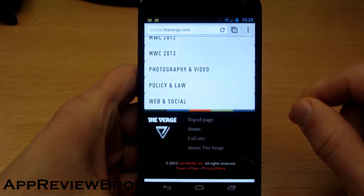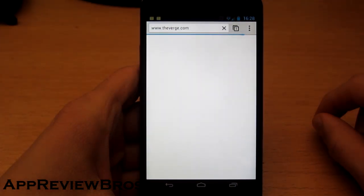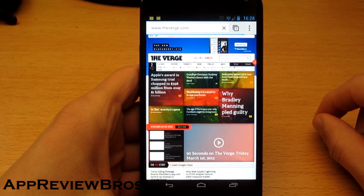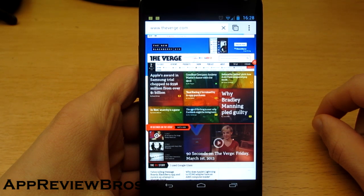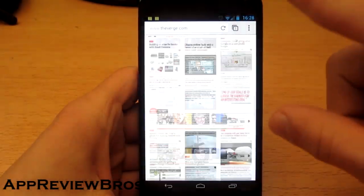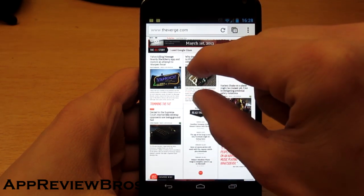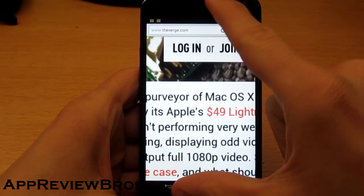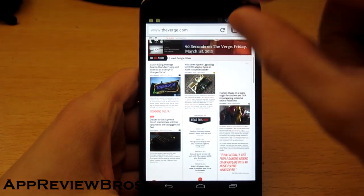Now let's go to Google Chrome and visit the full site. It's still loading. Alright, it's done. Check out the scrolling — it's not that bad. And now let's try to zoom in. I'm pretty sure you see that — it takes some time in order to zoom in the page.